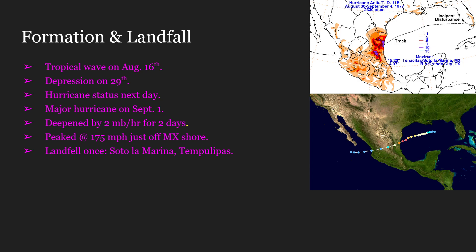Lastly, Hurricane Anita would make landfall only once at Soto La Marina, Tamaulipas State, Mexico.